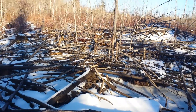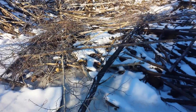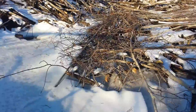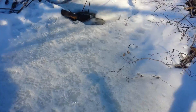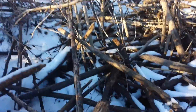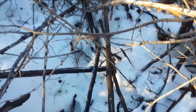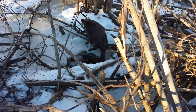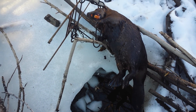I'm at a beaver pond. There's one hut right there, another hut right there, and their feed bed was right here. One of the two huts is empty — I'm assuming it's that one. I had a channel set in here and I pulled him out. I'll get this reset.